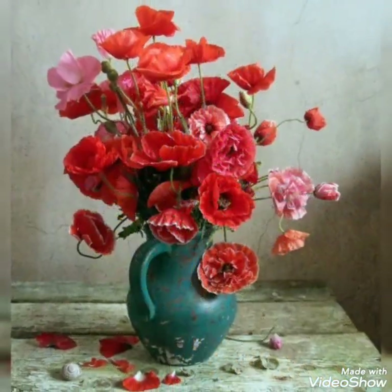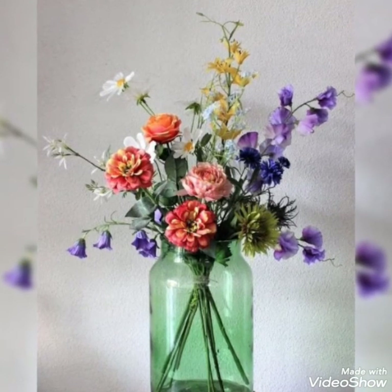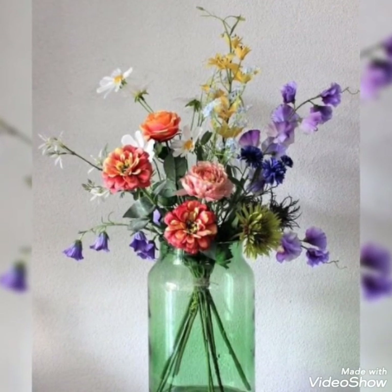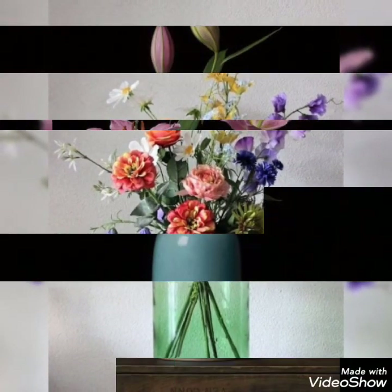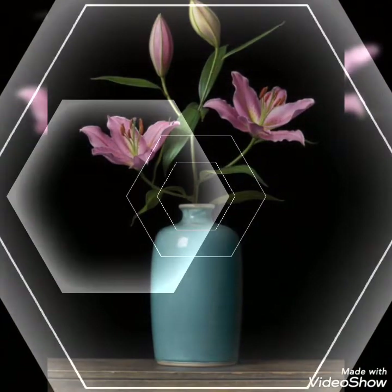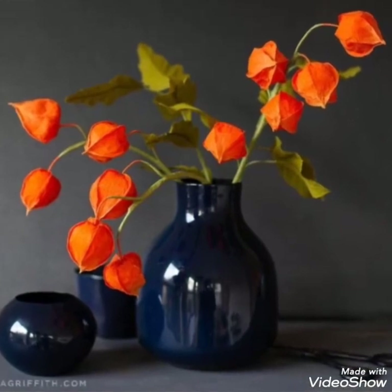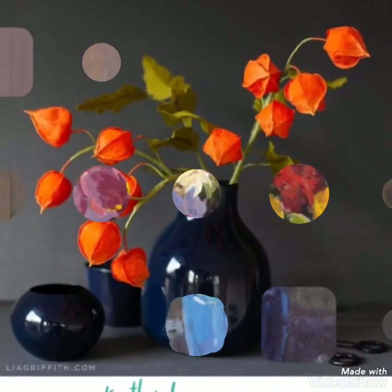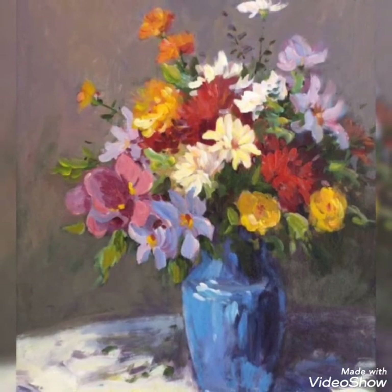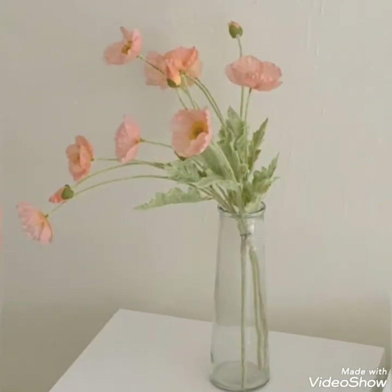They look super cute, super trendy, adorable and aesthetic. If you are a flower lover, do subscribe to my channel because in future my channel is going to be filled with flower decoration ideas, flower wedding decoration ideas, and many other videos related to flower decorations. Do subscribe and press the bell icon.